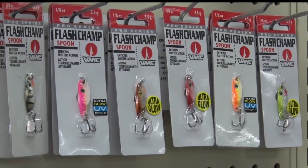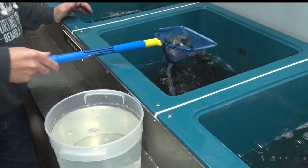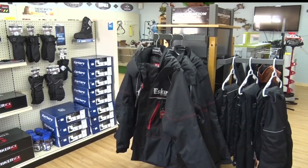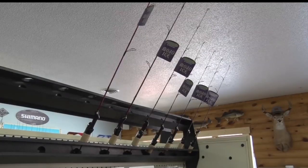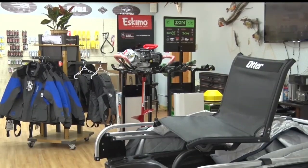For tackle, plastic jigs are hot when used with a fathead for bait. But with an explosion of interest in ice fishing over recent years, there is a variety of tech, tools, and gear to choose from before hitting the frozen lake. The technology has boomed in the ice fishing world, and with apparel and everything else, it's all picking up, getting better, more advanced, which is exciting for today's ice fishing anglers.